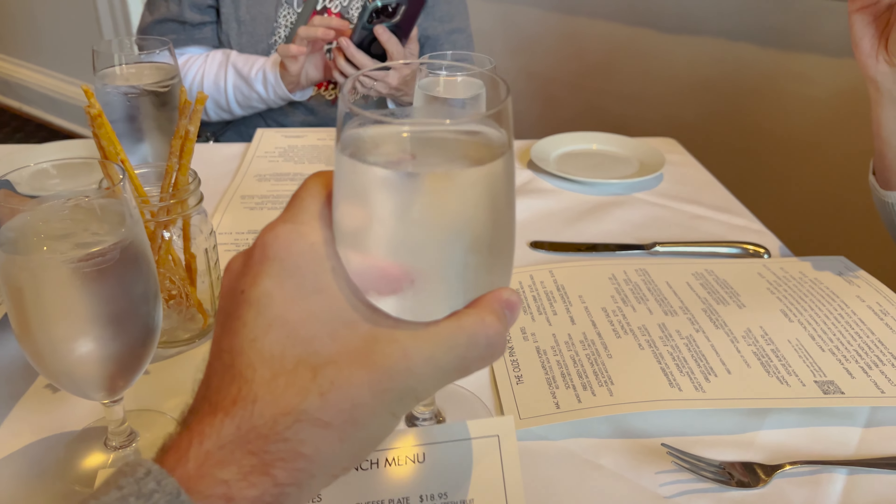So far we haven't even had any of the food, but I absolutely love this place. This is a top-notch place. We've had good luck with the water so let's give that a try. This is one of the places you hold your pinkies out, I think.